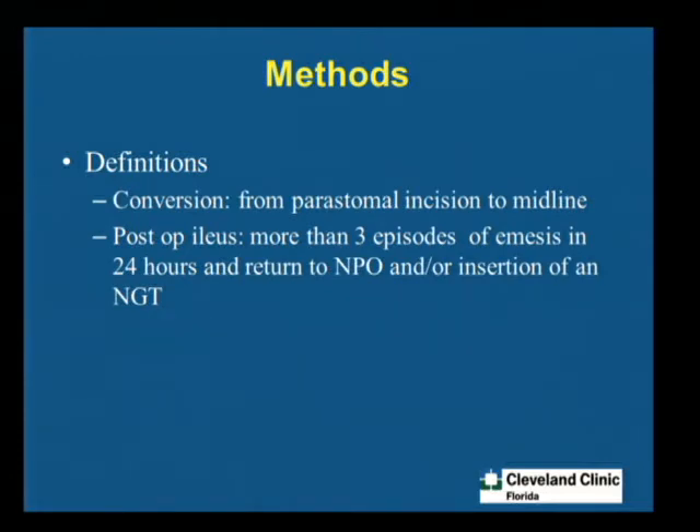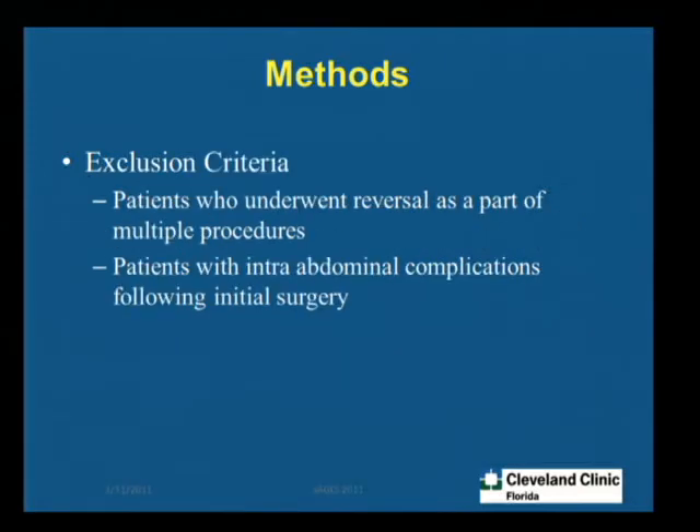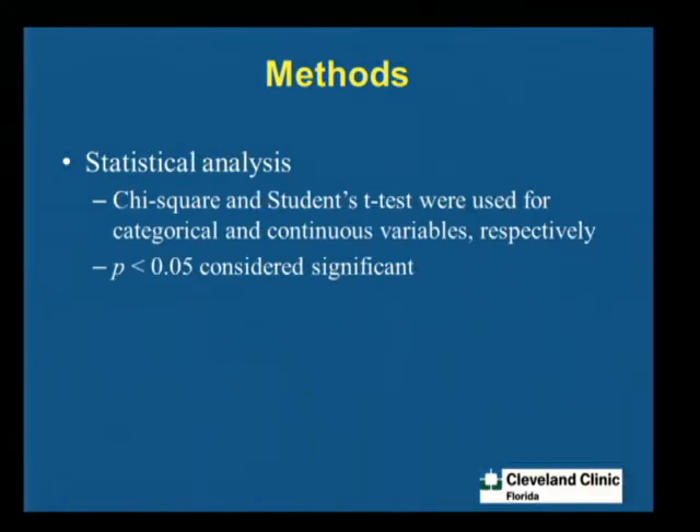We use certain definitions in our methodology. What does conversion mean? Typically, the way we close loop ileostomy is we make a peristomal incision, mobilize the small bowel, and once we have adequate length, we do a side-to-side anastomosis with the use of a stapler. Post-op ileus in our study was defined as someone who required an NG tube or NPO status, or had three episodes of nausea/vomiting in a 24-hour period. We excluded patients who had a reversal as part of multiple procedures, or patients who had intra-abdominal complications following initial surgery. We used chi-square and Student's t-test, and a p-value of less than 0.05 was considered significant.